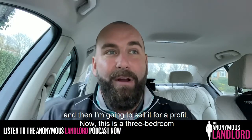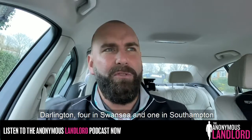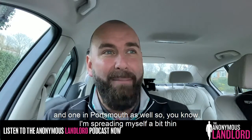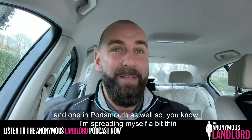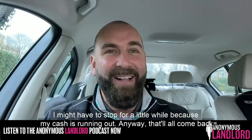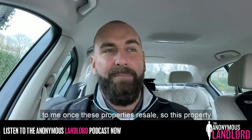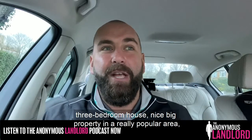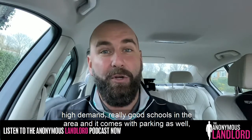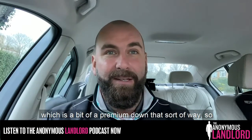This is a three-bedroomed house and it's in Southampton. The ones I've got going through at the moment — Newcastle, Darlington, four in Swansea, one in Southampton, and one in Portsmouth as well. I'm spreading myself a bit thin and my cash is running out, but that'll all come back once these properties resell. This property is a nice big three-bedroom house in a really popular area with high demand, great schools, and it comes with parking, which is a bit of a premium down that way.